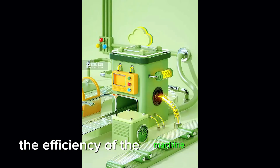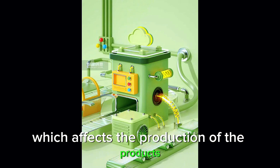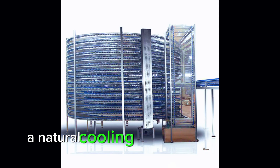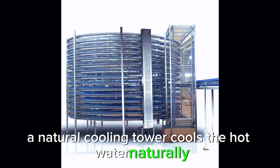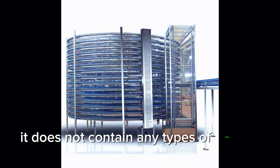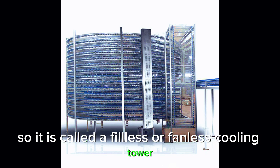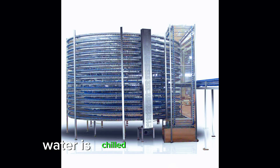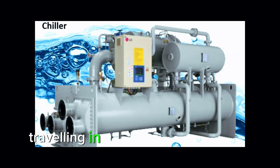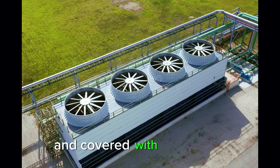Due to excess heat in the factory, the efficiency of machines decreases, which affects production. A natural cooling tower cools hot water naturally using air. It does not contain any fans or fills, so it is called a fill-less or fanless cooling tower. Water is chilled by increasing air flow, and water is sprayed using spray nozzles and covered with covers.